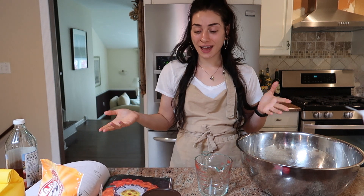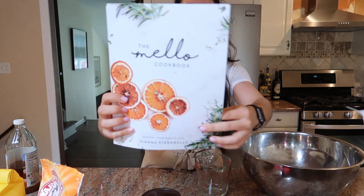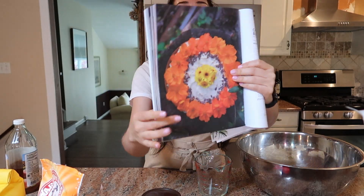Hi, my name is Gianna, and welcome back to my YouTube channel. Today we're making a chocolate hazelnut butter cake, and this is a recipe from The Mellow Cookbook. It's Derek's birthday, and I wanna make him something special. I wanna make him this cake.